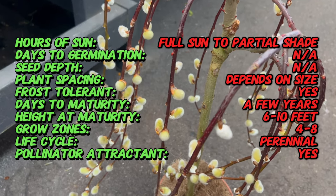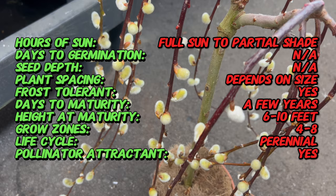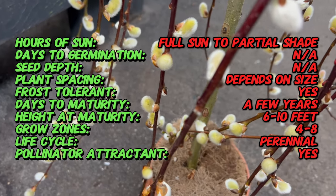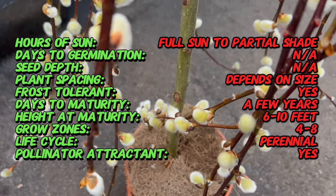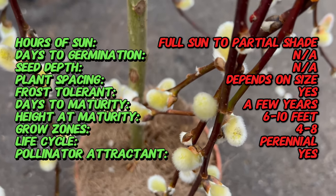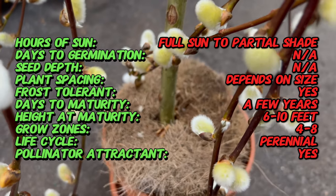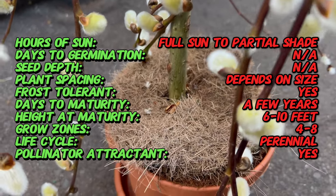The weeping pussy willow has a long history of cultivation dating back centuries. It has been admired for its graceful weeping habit and early spring blooms, which herald the arrival of the new growing season. Originating from Europe and Asia, this tree has found its way into gardens and landscapes around the globe, where it continues to captivate with its beauty.